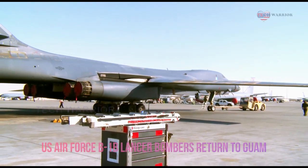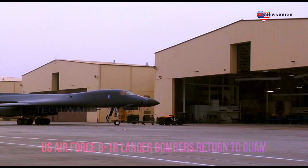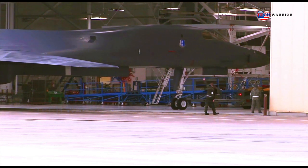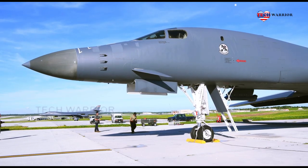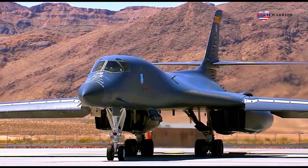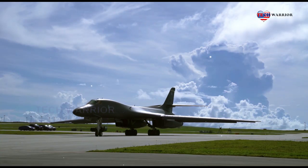Hello everyone and welcome back to the Tech Warrior channel, where we always update interesting information about the most advanced technology used by the military. Recently, the U.S. Air Force announced that the B-1B bomber task force has returned to Guam for multilateral training operations. Earlier this year, four B-1s returned from Anderson where they conducted a multitude of missions.